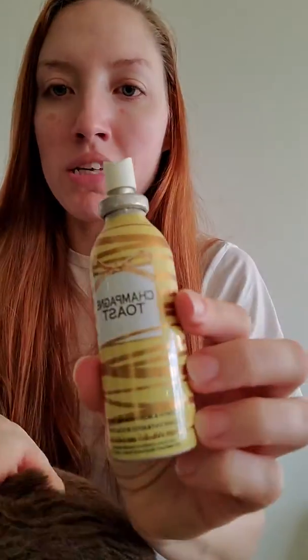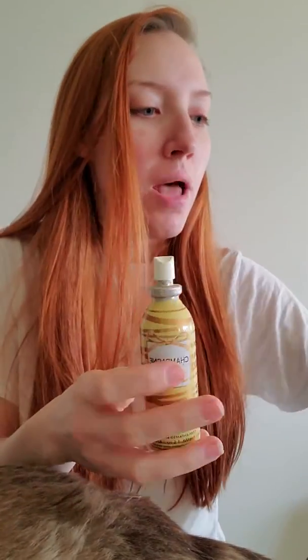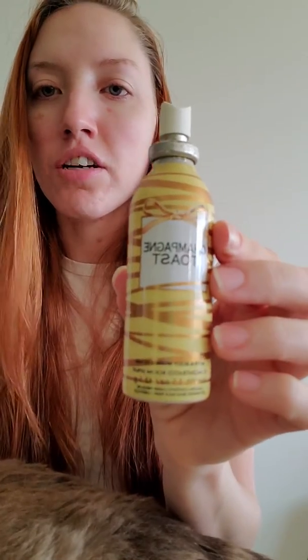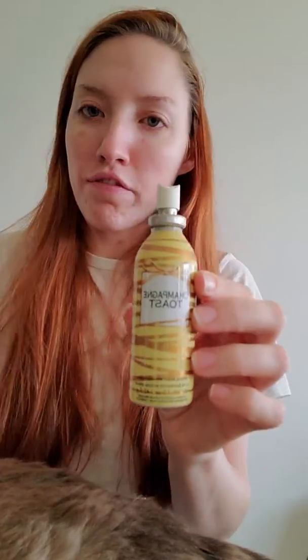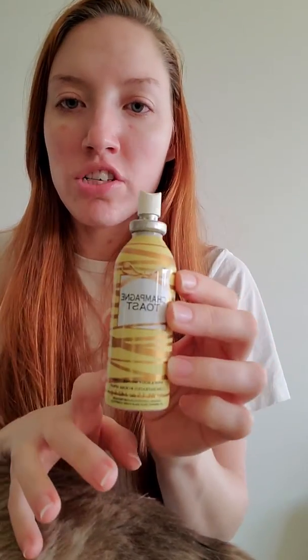Next up is the Champagne Toast Room Spray. This is a really old packaging — probably at least four years old. Champagne Toast is good, but it's not my favorite in a room spray. It's just like a bubbly, fruity, effervescent type scent. I would repurchase Champagne Toast, just not in a room spray — it's not my favorite in that form.